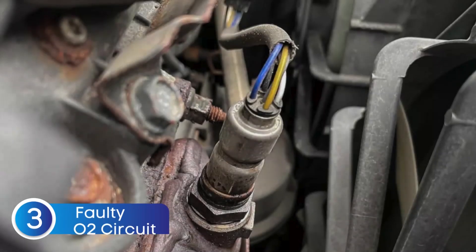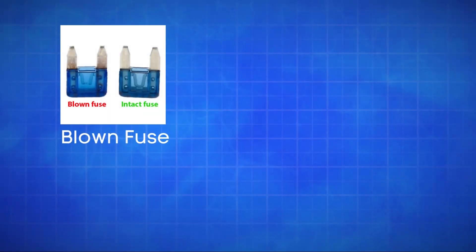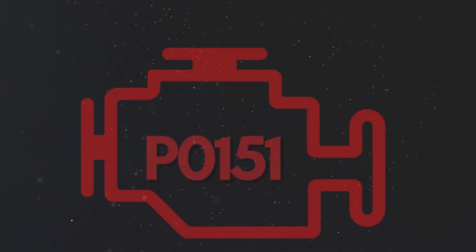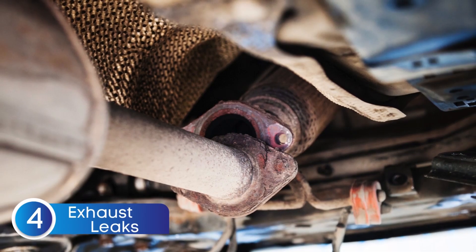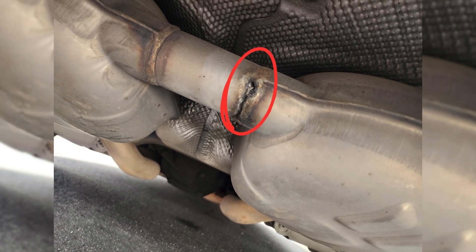The third cause is defective sensor wiring or circuit problems. Issues like a blown fuse, broken wires, or poor connections in the oxygen sensor circuit can disrupt the signal to the ECU, causing the P0151 code. The fourth cause is exhaust system leaks. A leak in the exhaust system can allow extra oxygen to enter, causing the sensor to misread a lean condition.